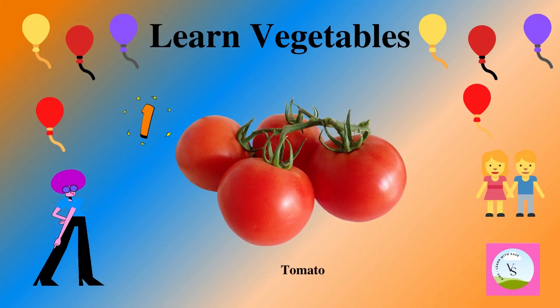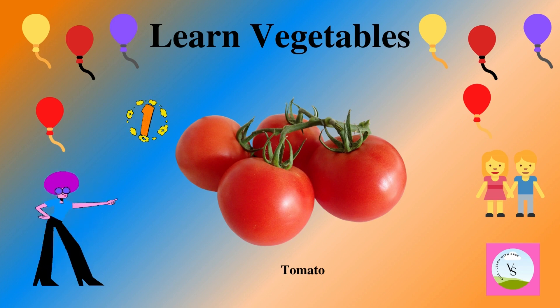The first vegetable is tomato. It is red in color and we spell it as T-O-M-A-T-O. Tomato.